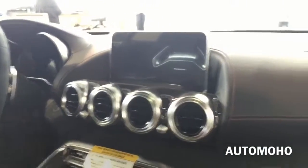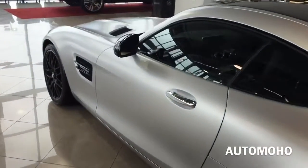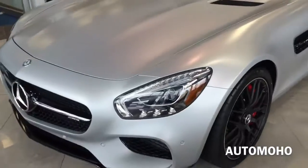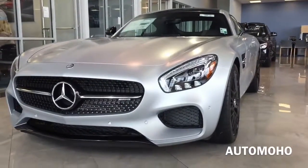Alright guys, that is it for today's review. I hope you enjoyed the 2016 Mercedes-AMG GT S. Go ahead and leave me a comment letting me know what you think about the new 2016 AMG GT S. Don't forget to give me a thumbs up and subscribe to my channel for more future video reviews. See you guys next time. Bye.